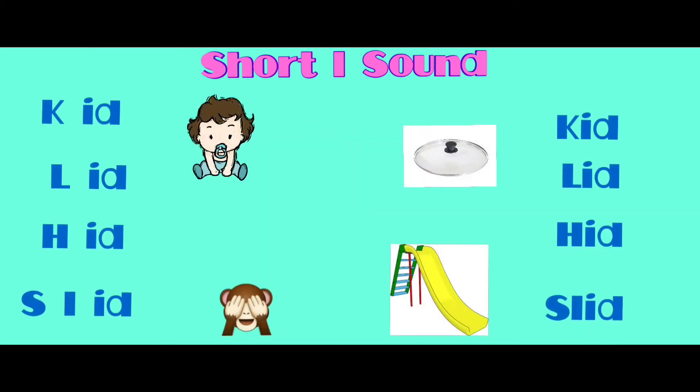K - id - kid. H - id - hit. L - id - lid. S - lid - slit.